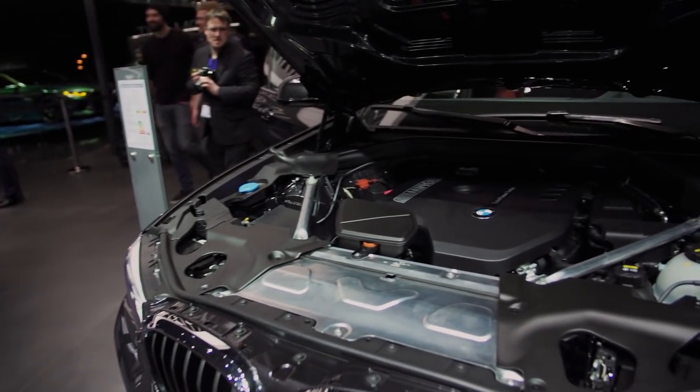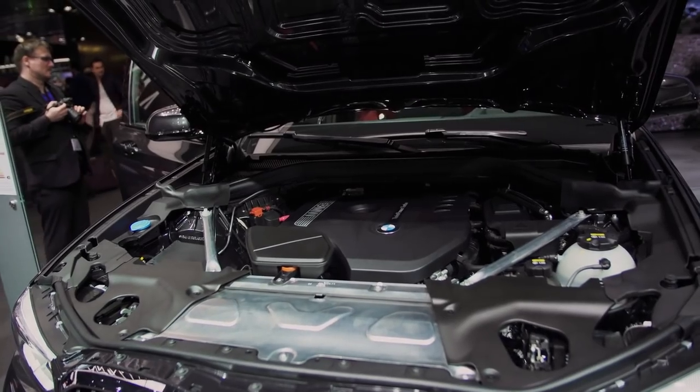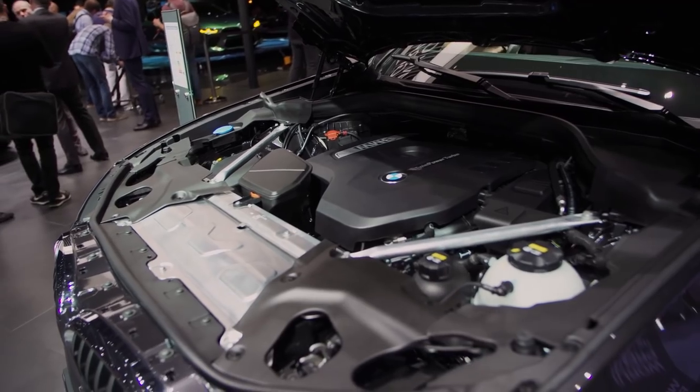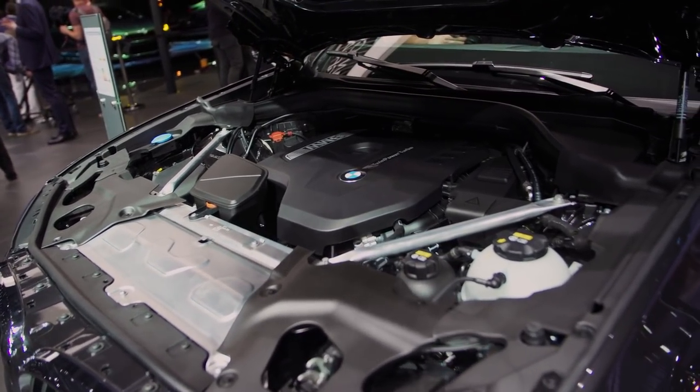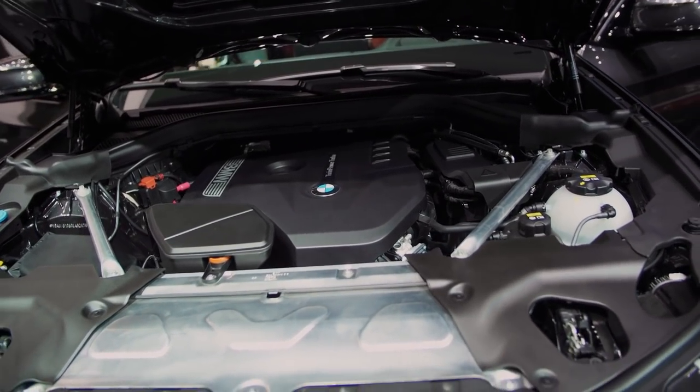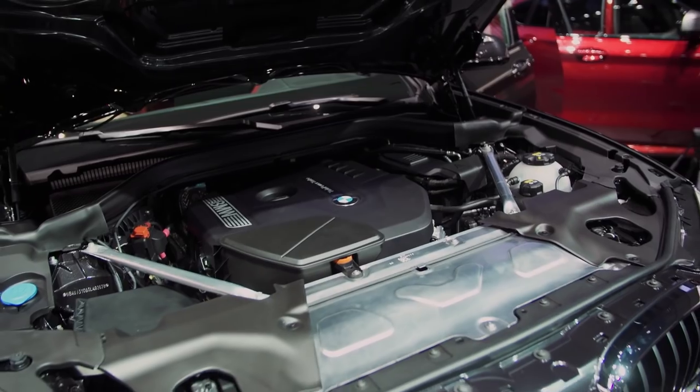The similarities with the X3 don't just stop at the platform — the engine range is exactly the same as well. So it won't surprise you to learn that all of the best loved engines from that series are also going to be the best loved engines of this series. Although we do have a fairly extensive range and lineup, when and where it's going to be introduced is still being decided.